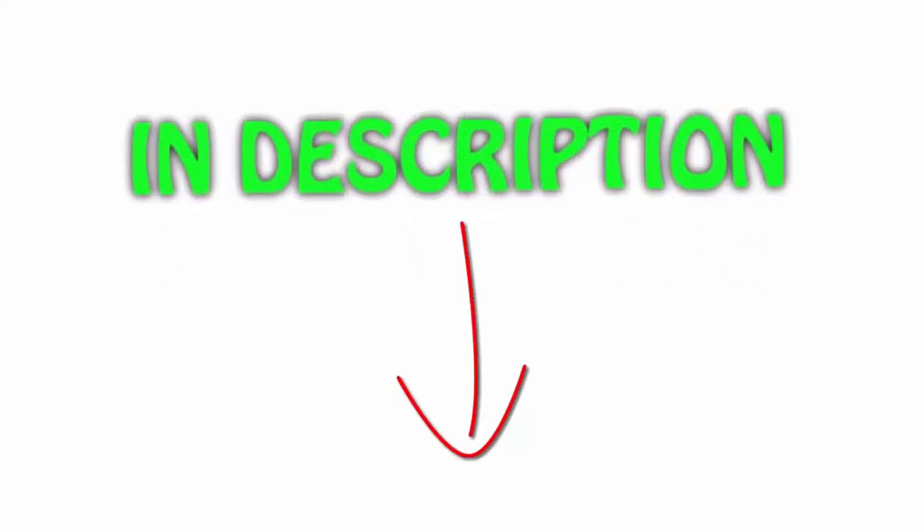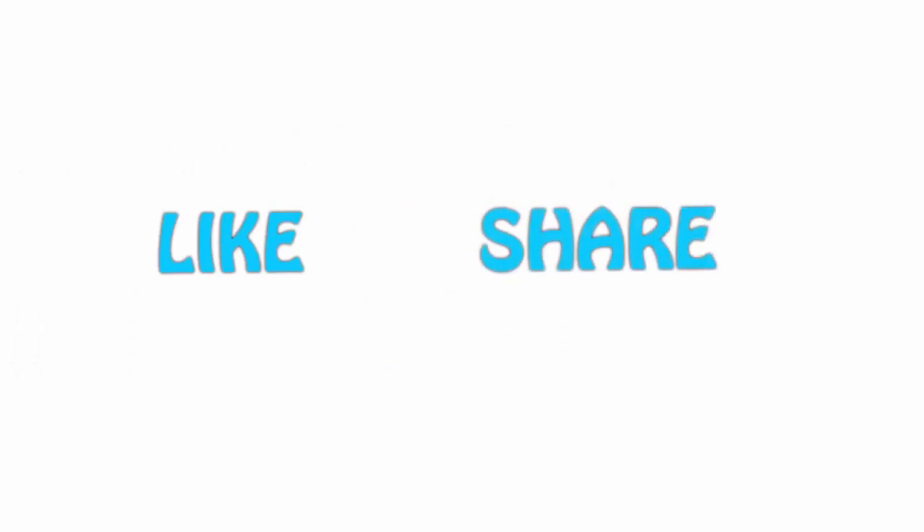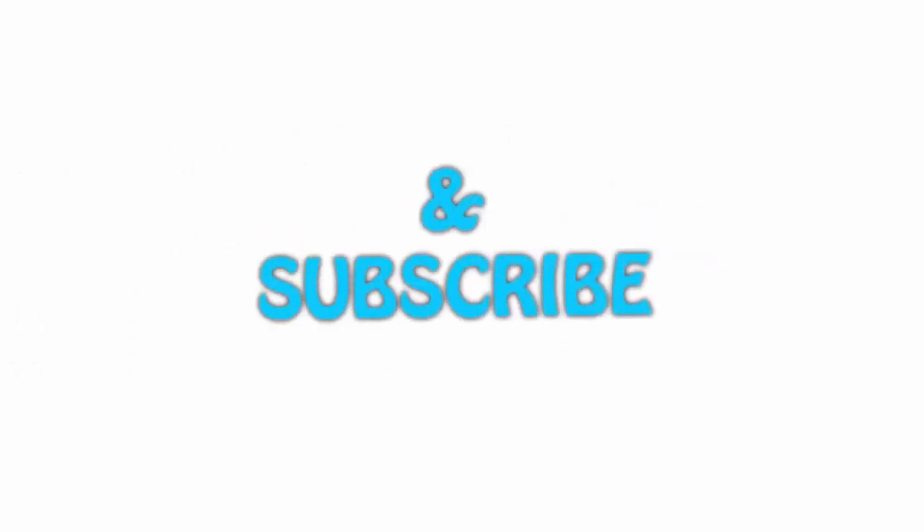All of the items are available on Amazon.com — I have included all the links in the description. You can check out the links for the latest price. Thank you for watching. If you like this video, please hit the like button below, share with your friends, and be sure to subscribe.